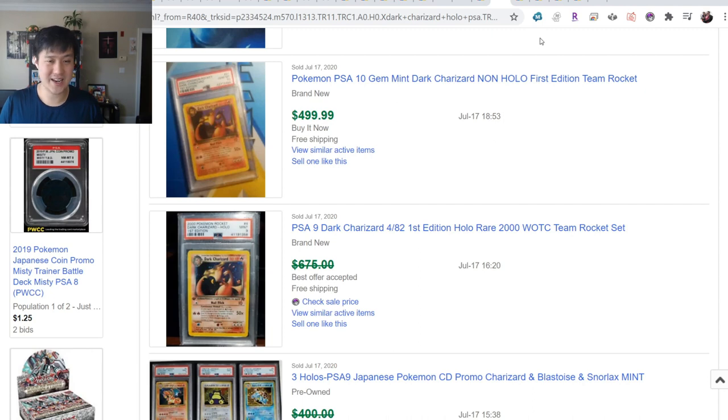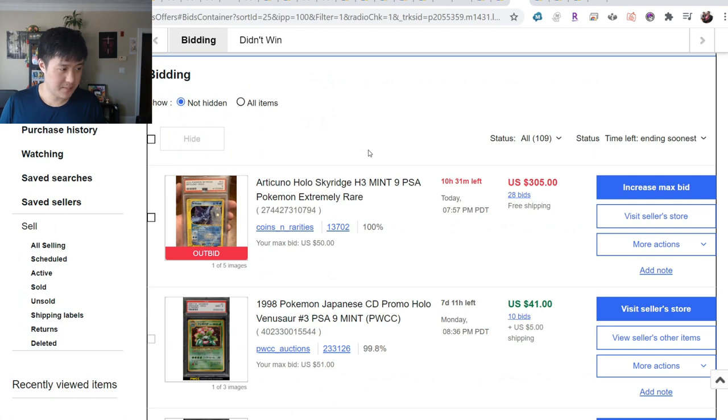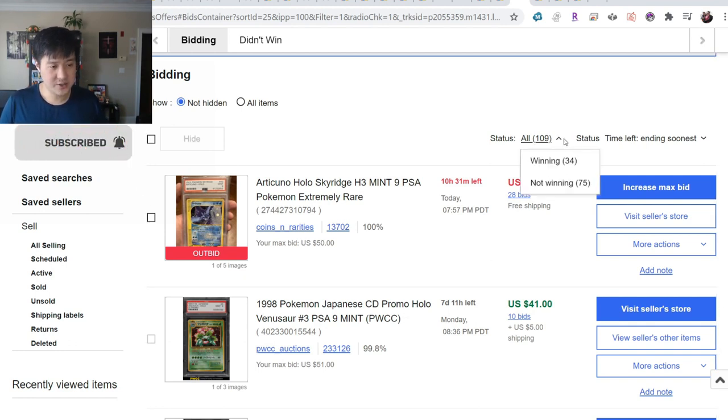I've struggled to adjust to these new crazy prices. Looking at my eBay bids ending soonest - there's one ending in 10 hours I'm not even in. After that we go to PWCC. There are seven and a half days left for this month's PWCC auctions, and I bid on over 100 of them.